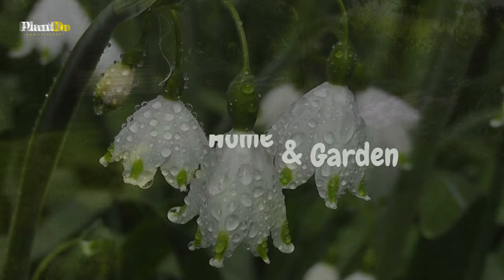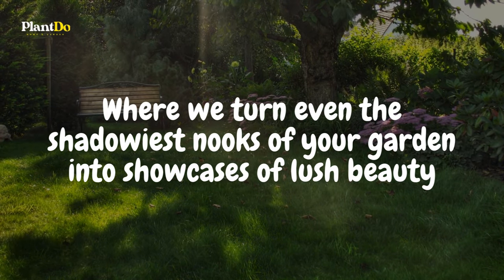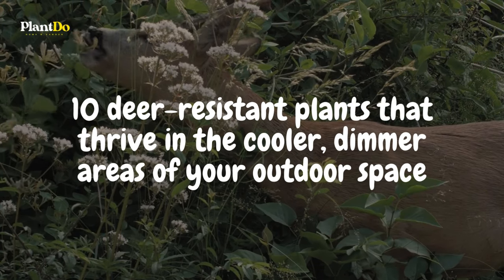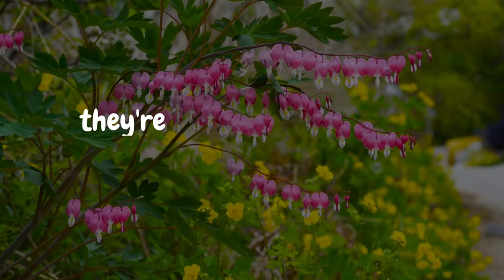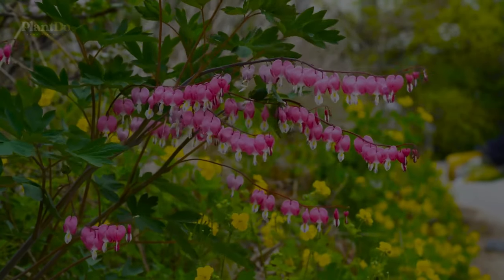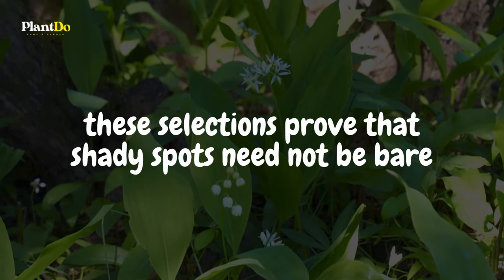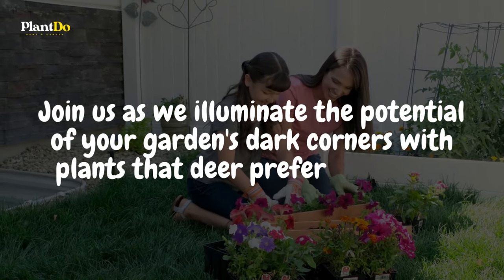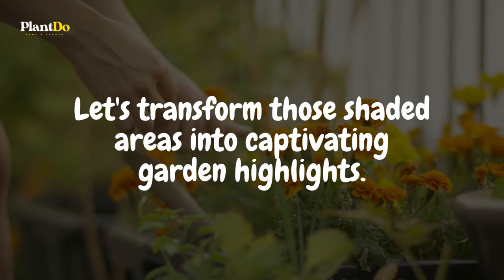Welcome to Plant Do Home and Garden, where we turn even the shadowiest nooks of your garden into showcases of lush beauty. Today, we're exploring 10 deer-resistant plants that thrive in the cooler, dimmer areas of your outdoor space. These aren't just survivors — they're stars that bring color, texture, and life to the parts of your garden that sunlight barely brushes. From vibrant blooms to intriguing foliage, these selections prove that shady spots need not be bare. Join us as we illuminate the potential of your garden's dark corners with plants that deer prefer to pass by. Let's transform those shaded areas into captivating garden highlights.